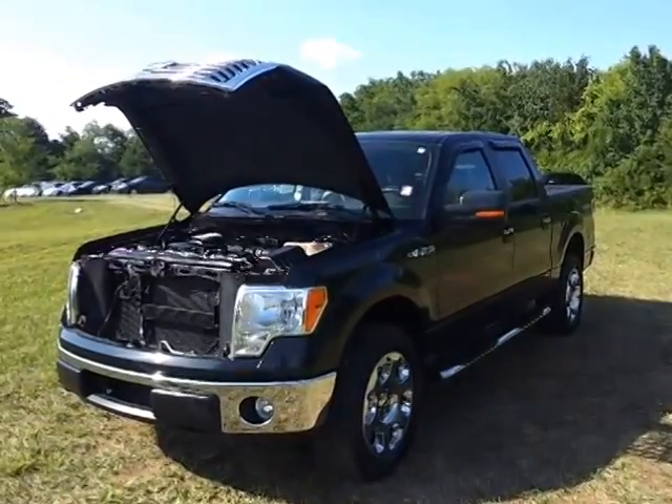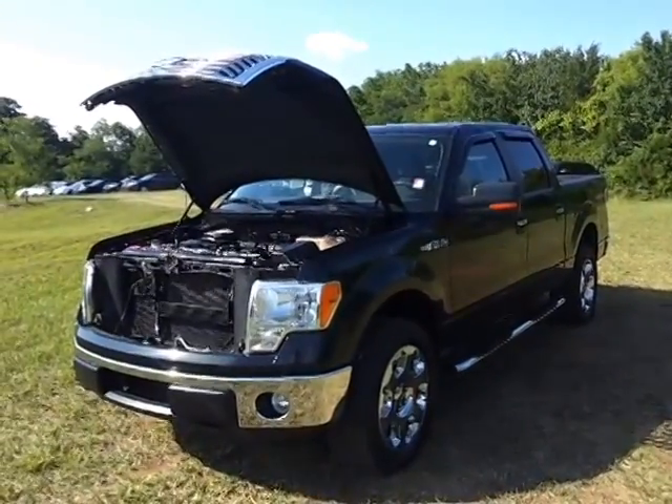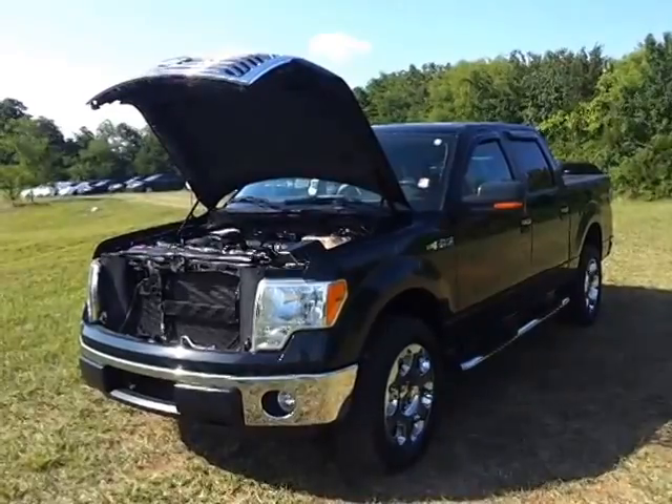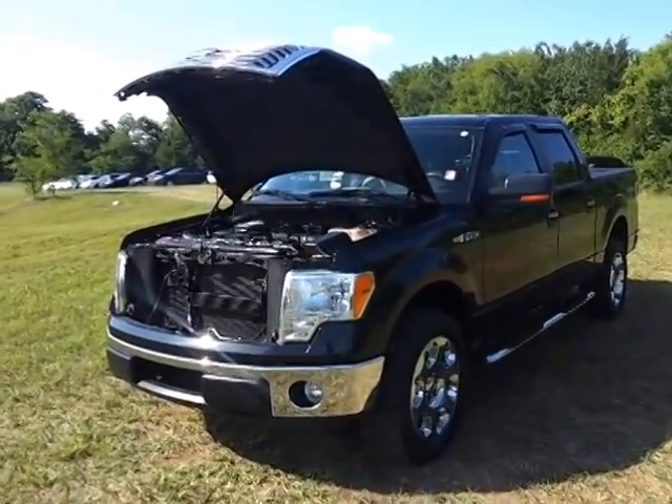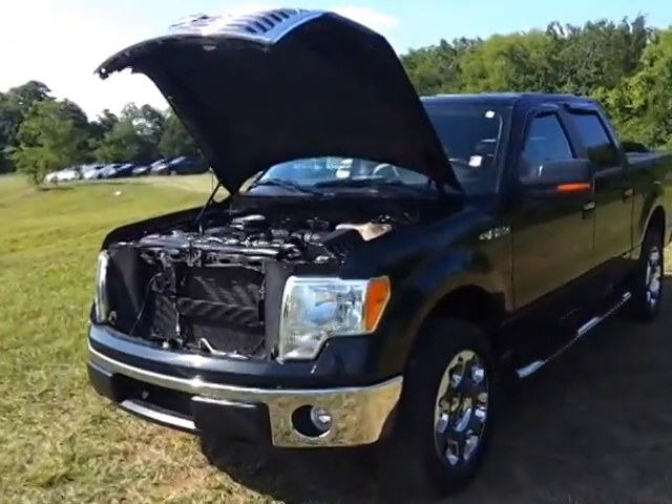Hey everybody, it's Brian Grizz with Ford of Murfreesboro. Just took on trade this 2010 Ford F-150 Super Crew. It's the XLT, tuxedo black in color. It's got the chrome package on it, 48,000 miles.